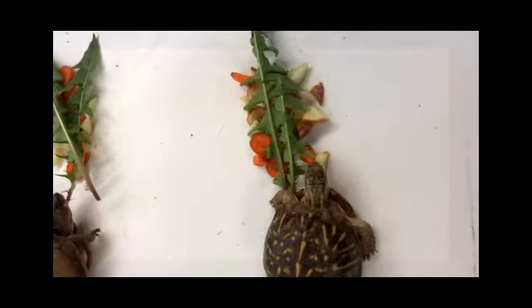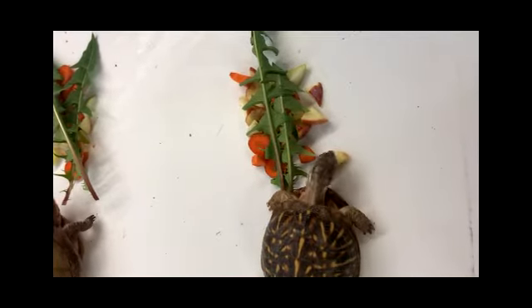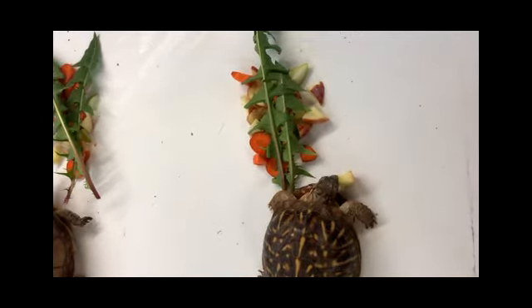Hello, everyone. Today we have a very special treat for you. Actually, the turtles have a very special treat. We are going to watch some box turtles eat their lunch.